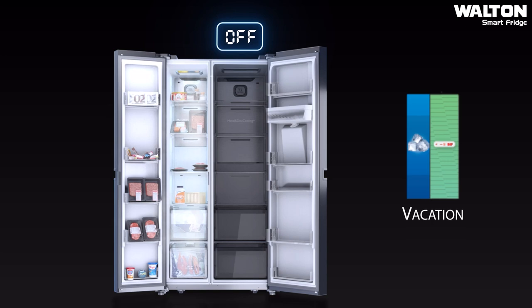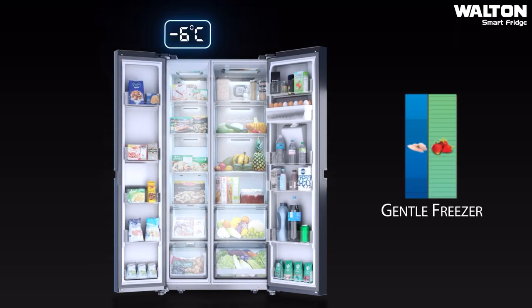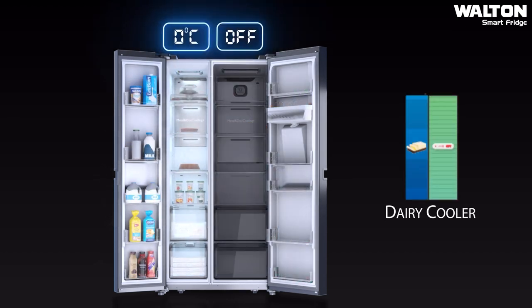Additionally, the unique 18-in-1 convertible mode allows you to adapt the refrigerator to different occasions, along with a convenient vacation mode.